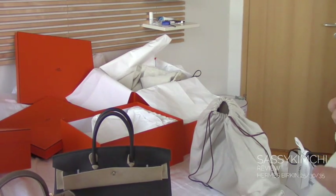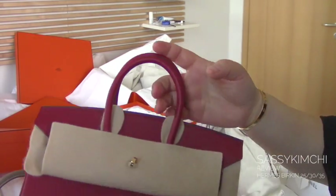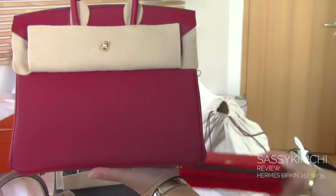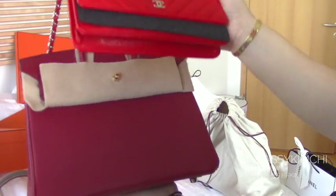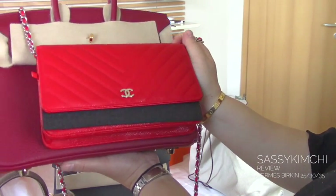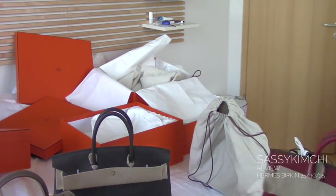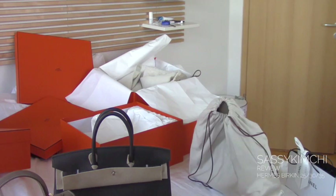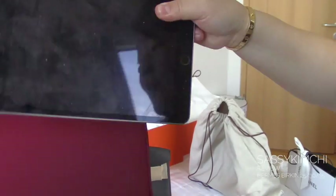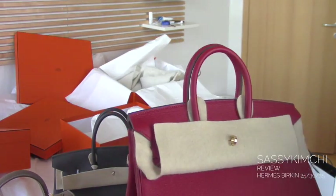Because people ask me — oh, how tiny is a 25? It's quite difficult for me to give you an idea. So this is actually the 25 next to a wallet on chain by Chanel. I'm trying to show you the difference. You can see there's not that much difference in size — because this one is 20 cm wide and this one is 25. So you really can't put that much in. The iPad does fit — I have the small one and the small iPad does fit in the 25. But once again, it's a matter of personal opinion.